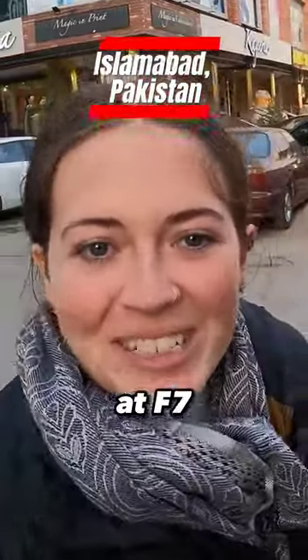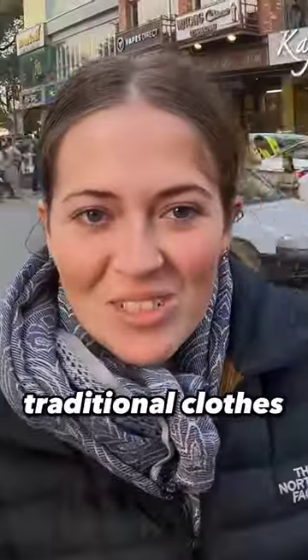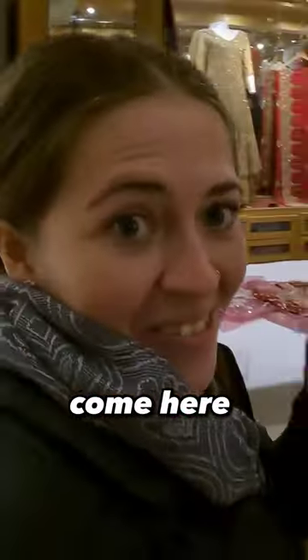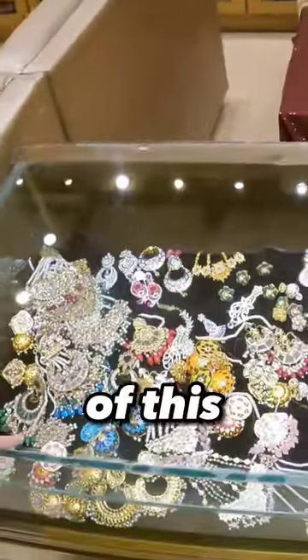One of our favorite shops here — M7 Mosin and Sons. You guys can see some traditional clothes and traditional dresses. Look at all of this jewelry!